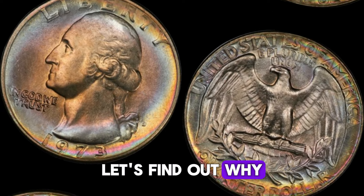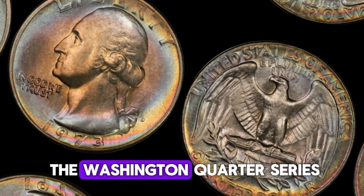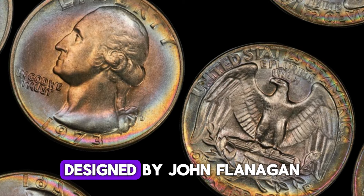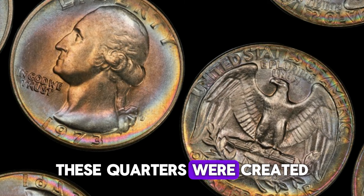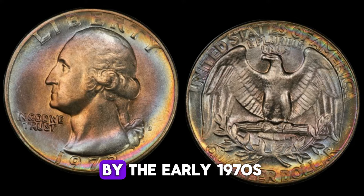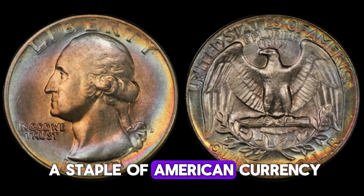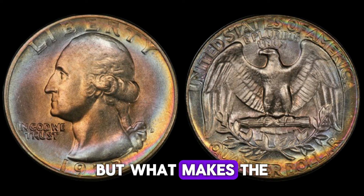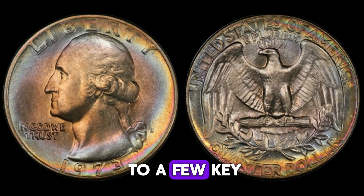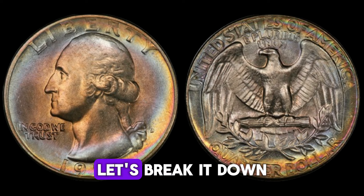The 1973 D quarter, minted in Denver, is part of the Washington quarter series that started in 1932. Designed by John Flanagan, these quarters were created to commemorate the 200th anniversary of George Washington's birth. By the early 1970s, the design had become a staple of American currency. What makes the 1973 D quarter so special comes down to a few key factors: rarity, condition, and demand.